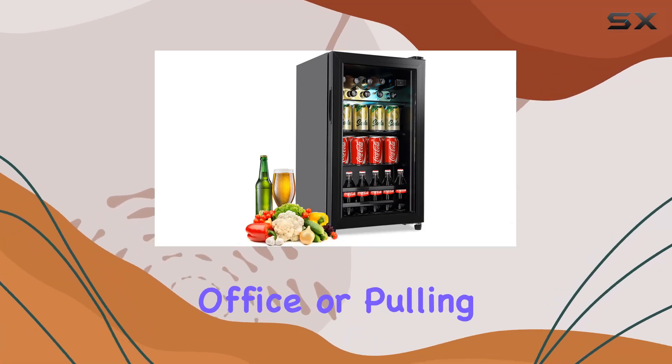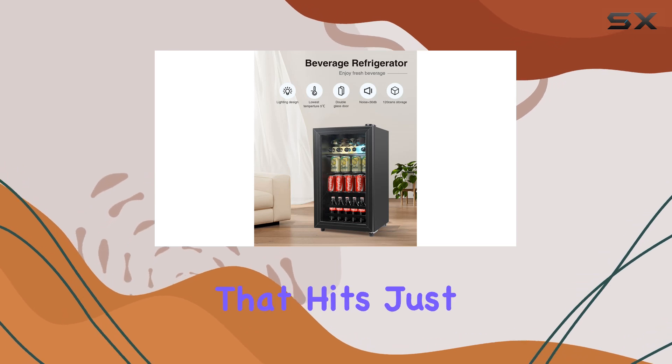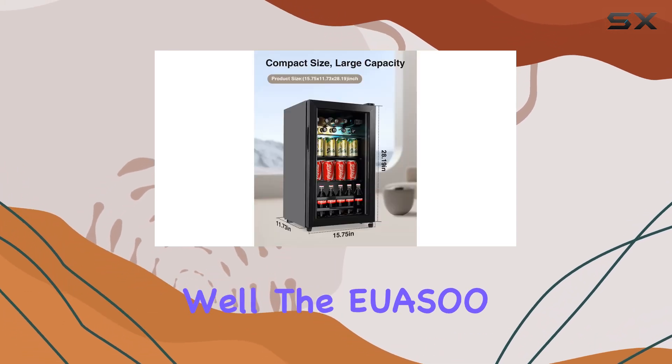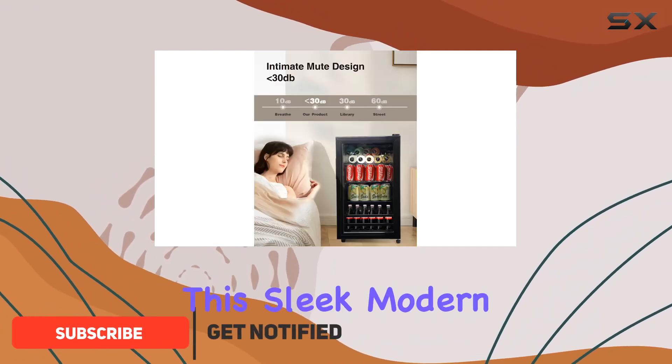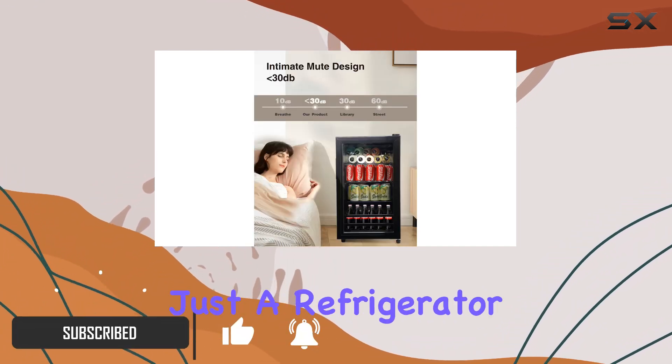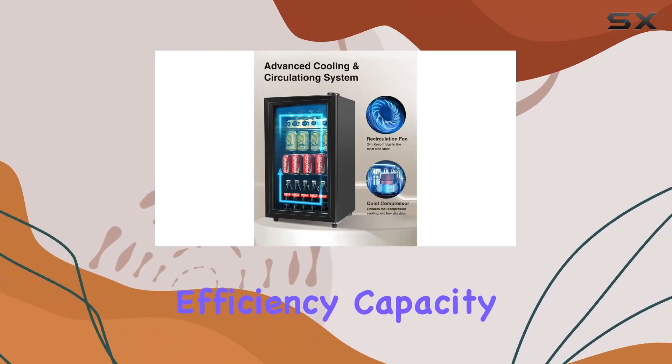Imagine walking into your home office or pulling up a chair at your personal bar, craving that perfectly chilled drink that hits just the right spot. Well, the USA Beverage Refrigerator Cooler is here to make that dream a reality. This sleek, modern cooler is not just a refrigerator — it's a statement piece that promises efficiency, capacity, and style.